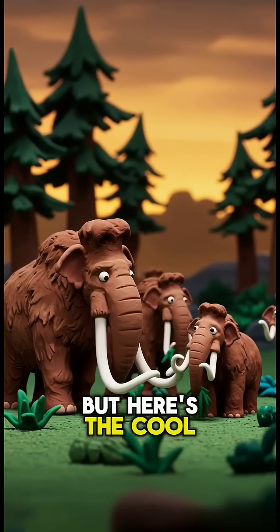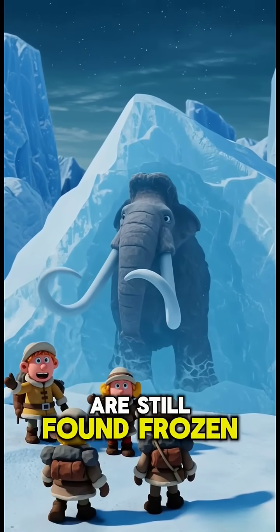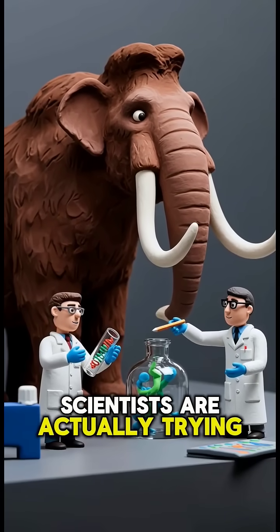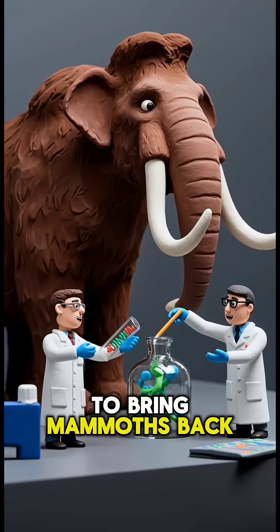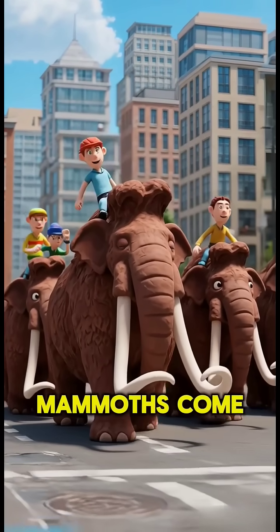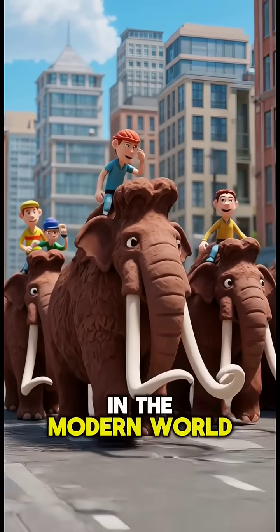But here's the cool part. Some of their bodies are still found frozen in ice. Scientists are actually trying to bring mammoths back using DNA samples. One day, we might really see mammoths come back to life in the modern world.